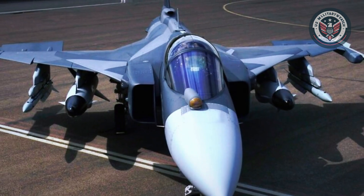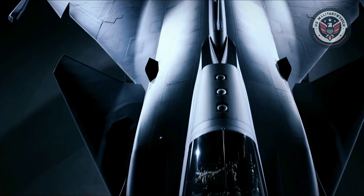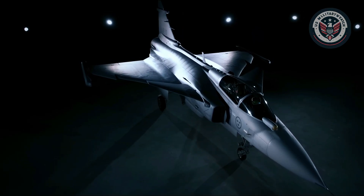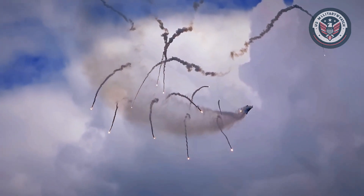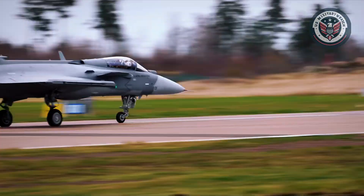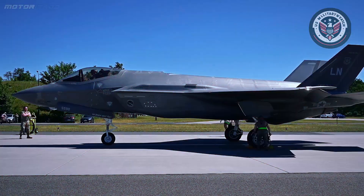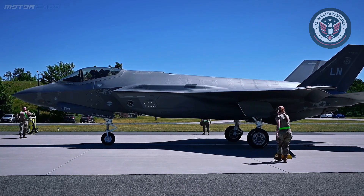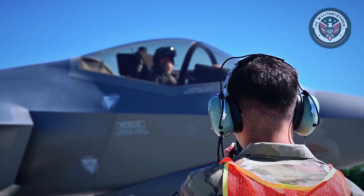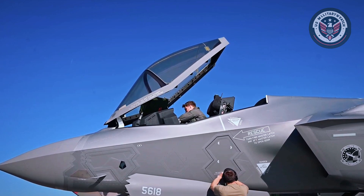When it comes to operational flexibility, the Gripen clearly wins. It's engineered to operate from short runways, remote highways, or rough airstrips with minimal logistical support. The aircraft can be turned around, refueled, and rearmed within 10 minutes by a small team, enabling dispersed operations and rapid redeployment. In contrast, the F-35 requires significant support infrastructure — its stealth systems demand specialized maintenance, and it relies on well-established air bases with trained personnel and advanced facilities.